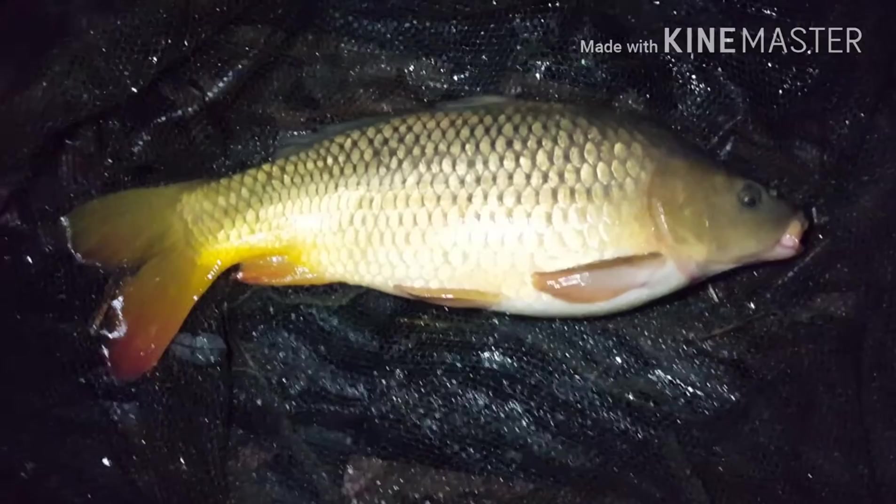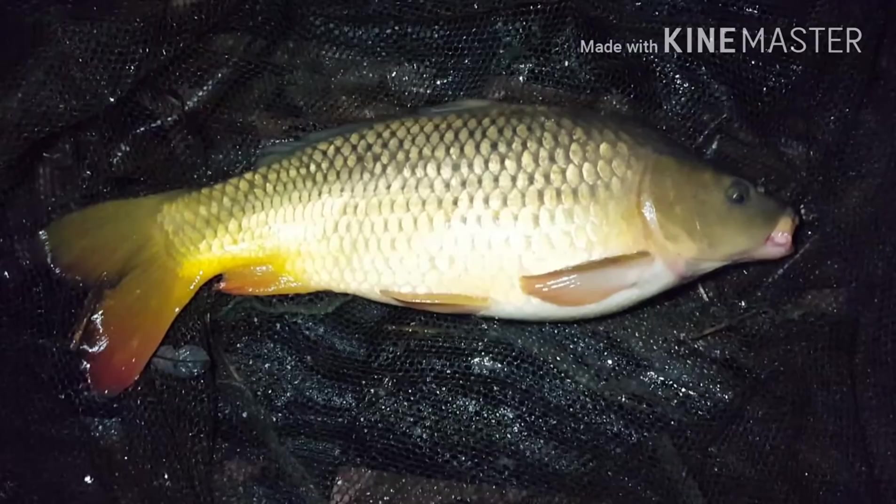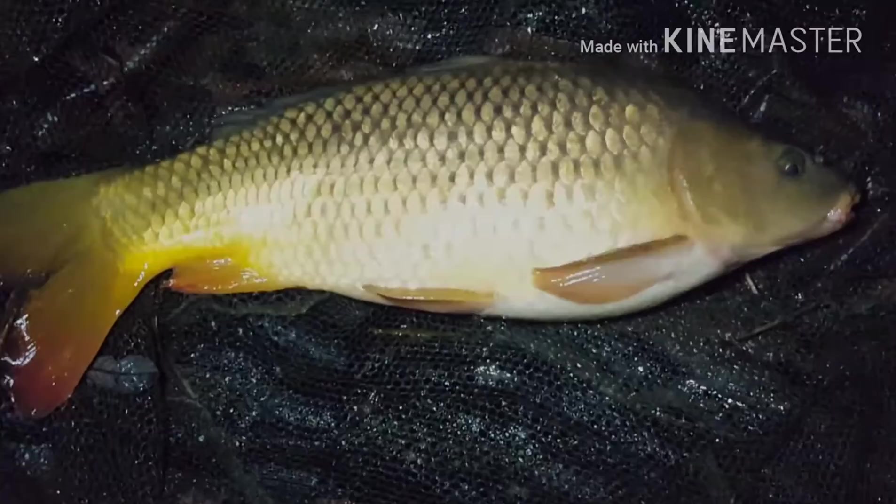Liam's fast asleep in the bivvy. Just had another small common - second fish for the session, absolutely banging. I'm gonna get back in a sec and update you in the morning when it's light again.